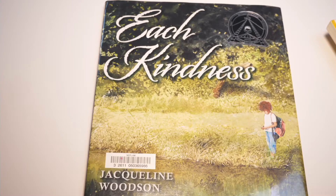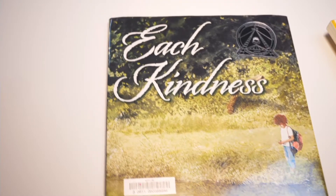Each Kindness by Jacqueline Woodson. Chloe and her friends won't play with the new girl, Maya. Every time Maya tries to join Chloe and her friends, they reject her. Eventually, Maya stops coming to school. When Chloe's teacher gives a lesson about how even small acts of kindness can change the world, Chloe is stung by the lost opportunity for friendship and thinks about how much better it could have been if she had shown a little kindness towards Maya.